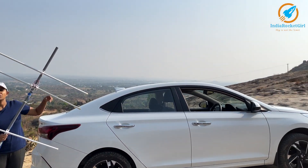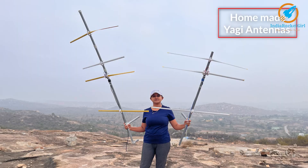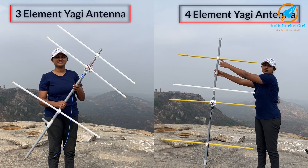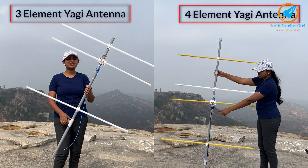That is a mountain that we are going over. I have made two antennas — one is a four-element and another is a three-element Yagi antenna. Today I'll be using the four-element Yagi antenna.